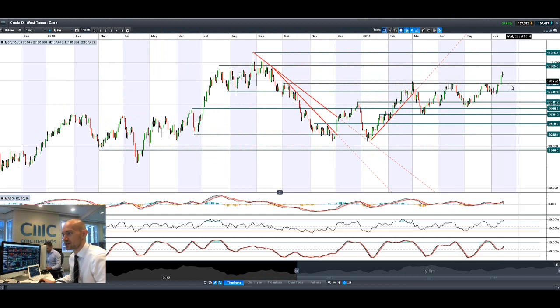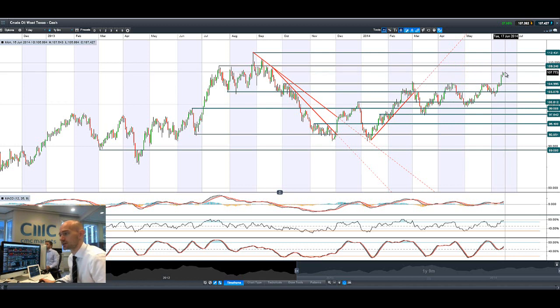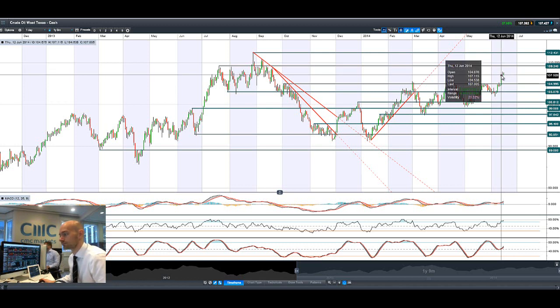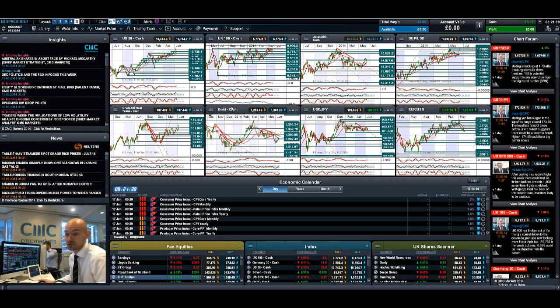Crude Oil West Texas is still going great guns. There's a slight doji formation there on Friday, but even though things are slightly improving in Iraq at the moment, you do have a deteriorating situation in Ukraine with the shooting down of that military jet — I think it was on Friday or Saturday — by pro-Russian forces. NATO have now managed to prove that the Russians are actually sending tanks into Ukraine. So things are looking a little bit dicey there as well, with a lot of factors helping to support crude, especially West Texas. The longer-term potential resistance still remains around about 109, but you could be looking beyond that in the future if things get out of hand.